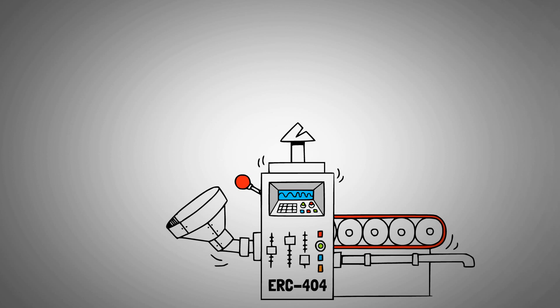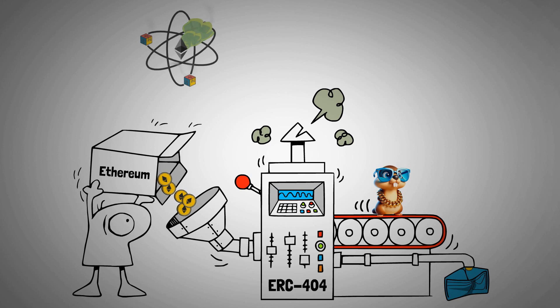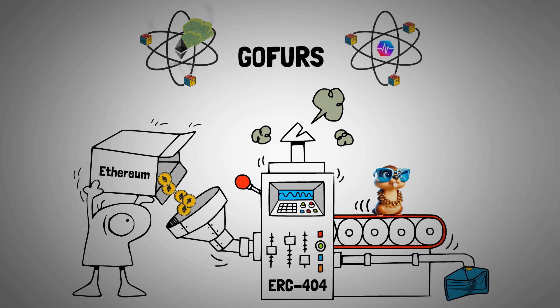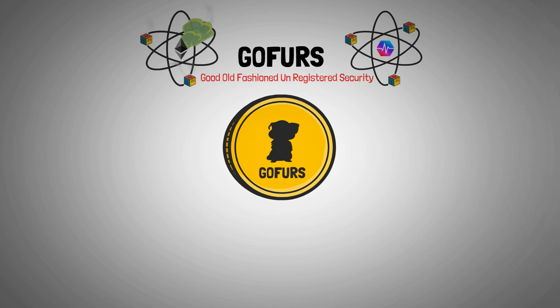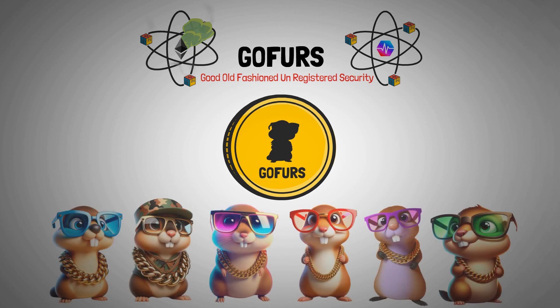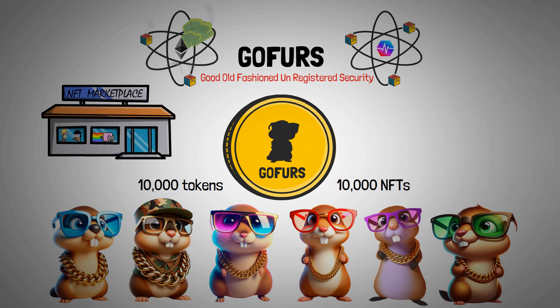Before engaging in any of the existing ERC-404 projects, it's important to understand that when your purchase leads to the minting of an NFT, it will result in a higher transaction fee. Given the skyrocketing Ethereum gas fees, projects like Gophers have decided to launch their ERC-404 on Pulsechain as well, a cheaper and faster Ethereum fork. Purchasing one whole token automatically mints one out of six Gophers NFTs to your wallet. There's a total supply of 10,000 Gophers tokens, each corresponding to a Gophers NFT. These NFTs can be traded on any NFT marketplace just like regular NFTs, where their token price acts like a price floor for the NFTs.